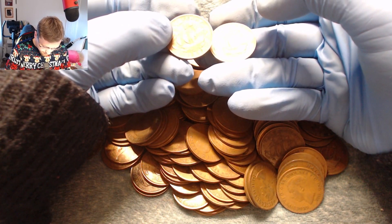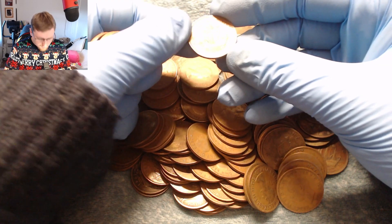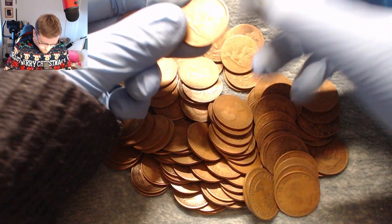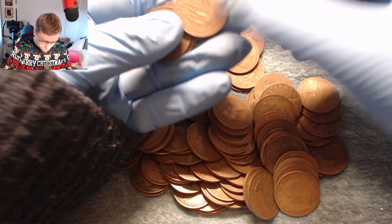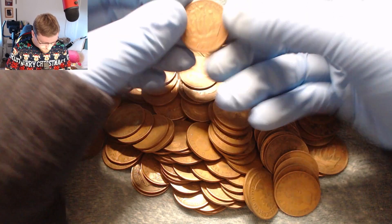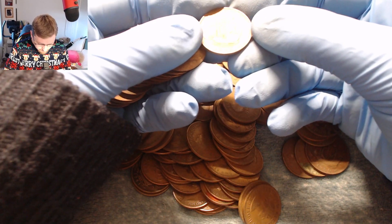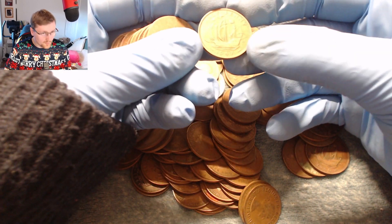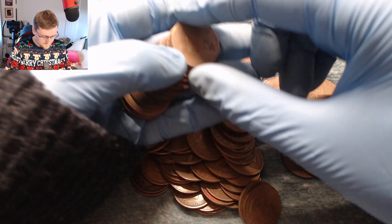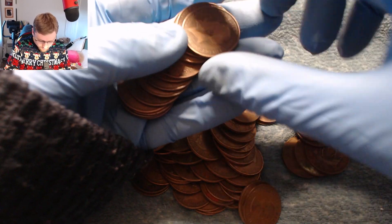We've got a 59 and a 52. Another 59, a 29. A 6, a 53, a 50, and a 59. Feels like we're at bingo! Maybe we should do a bingo game with these coins — I'll be like, 'Have you got 1947? No?' And then we can play bingo with it. This is a 1912 — I have one of them, don't need that one.